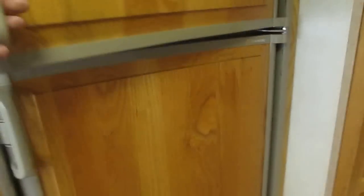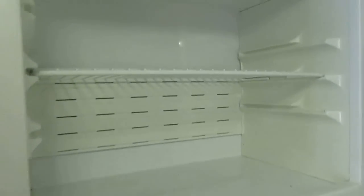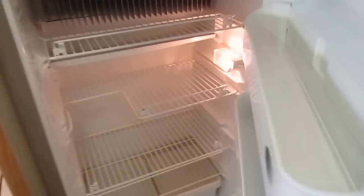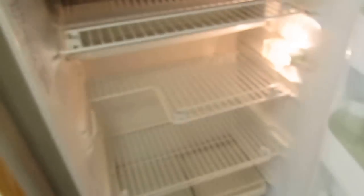It's got the Dometic refrigerator — it's been on for about an hour and it's already ice cold. There are six degrees showing and it's measuring 39 degrees inside the fridge. No doubt it's working. We'll check it on LP operation too.